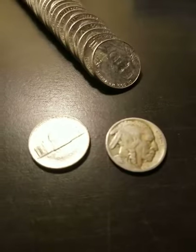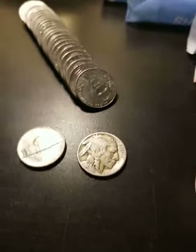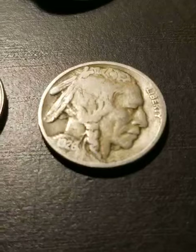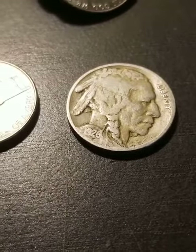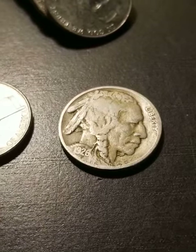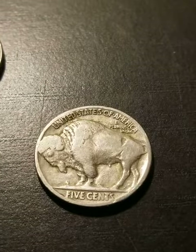It looks like it's a 1926. Wow, you just never know guys — you just never know what you're going to find in rolls. That is beautiful. Never found one before, first time ever.